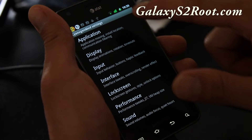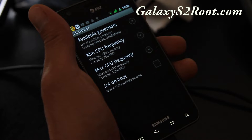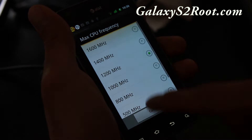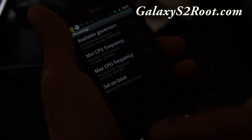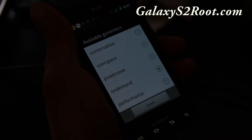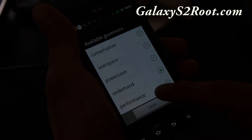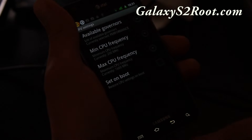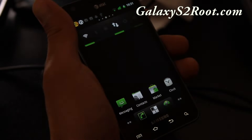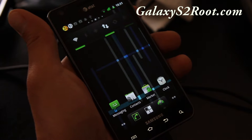In Cyanogen mod settings, if you go to Performance then CPU settings, you can change the max CPU frequency to 1600 MHz. The available governors are just the standard ones — interactive is actually missing. You can set it to performance, just don't set it at boot because your phone might not support it, but mine does a pretty good job.